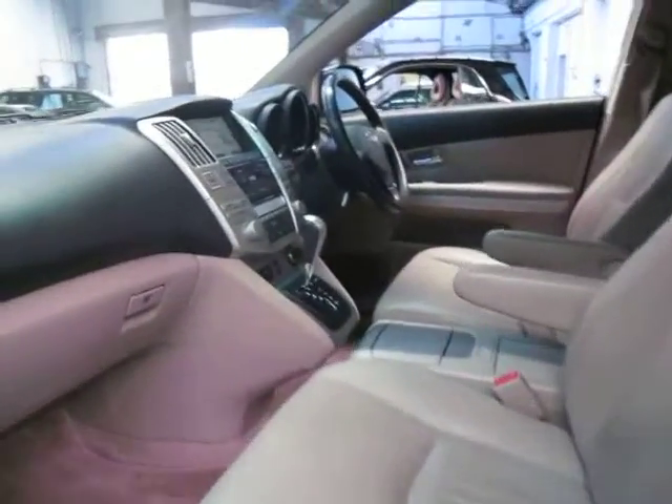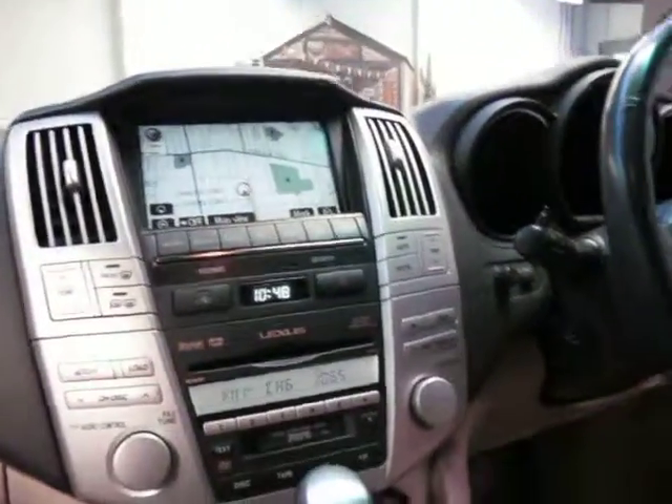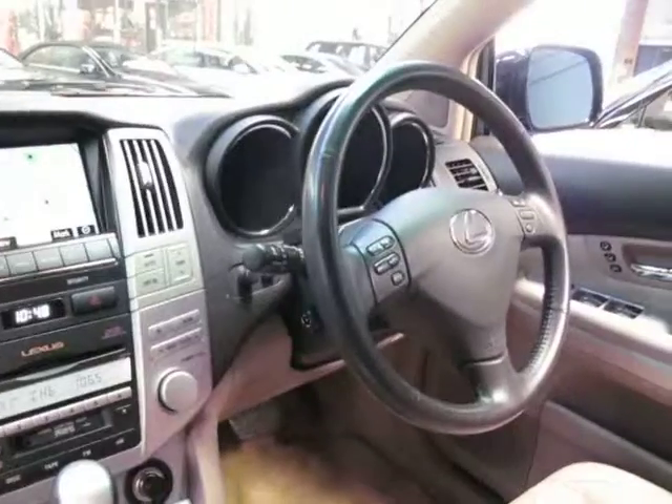It's got electric seats, satellite navigation, a reverse camera, and heated seats. There really is nothing these didn't come with.